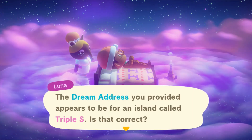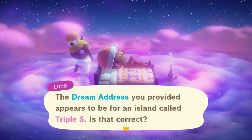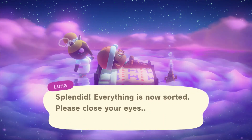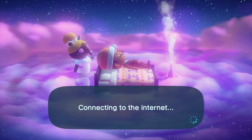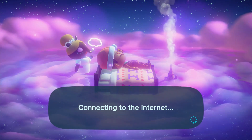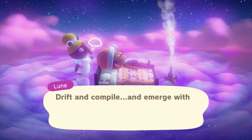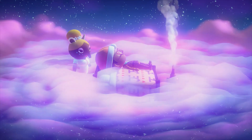Hi guys, welcome to another video on the JB and Millie channel. Today we are heading via Dream Address to the beautiful island of Triple S, and this is us continuing our Advent Animal Crossing event. So guys, sit back, relax as Luna said and please enjoy this stunning island that has been brought to you by an incredible creator. Huge, huge respect to them and we cannot wait to share this with you guys.